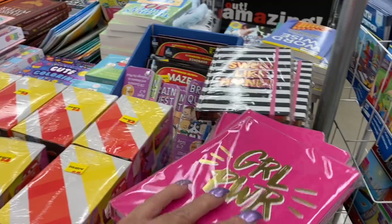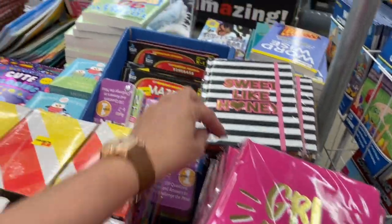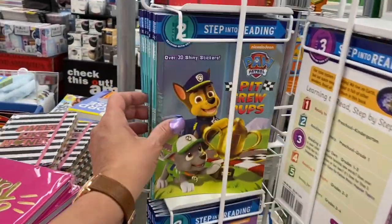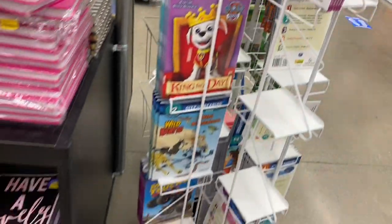These must be journals — so this one says 'Girl Power.' And this one says 'Sweet Like Honey.' More books guys. And they even come in levels — that's adorable. Those are $3.99.